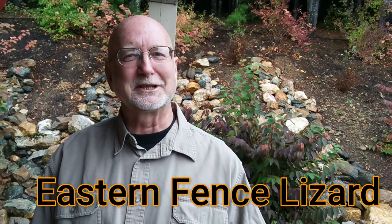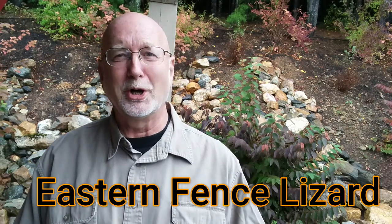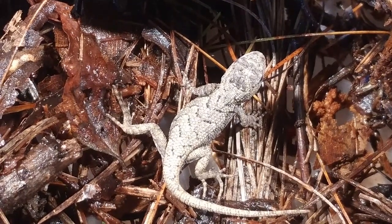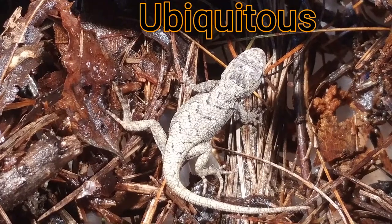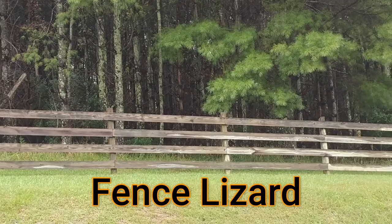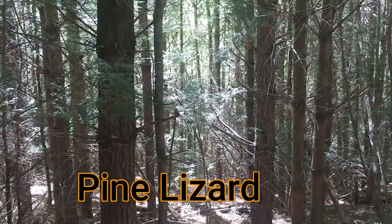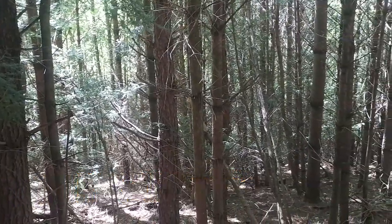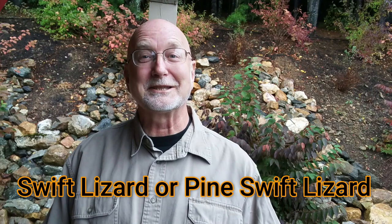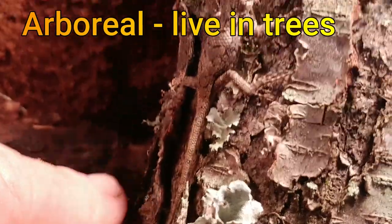Eastern fence lizard — that's its common name. And 'eastern' might be a misnomer because it has a really broad range: it's all along the east coast, into the south, and way out west. So it is a very ubiquitous lizard, meaning it lives all over the place. 'Fence lizard' is a good name because it's often seen perching on fences, basking in the sun. It's also called the pine lizard because you often find it in pine forests, and the swift lizard or pine swift lizard because it's very fast and agile. These lizards are also considered arboreal, meaning they can live in trees and are really good climbers.